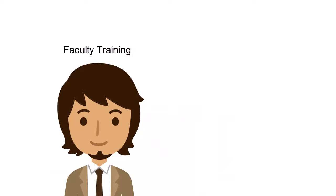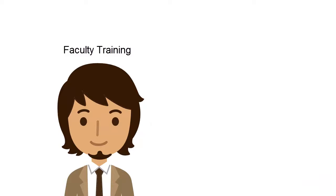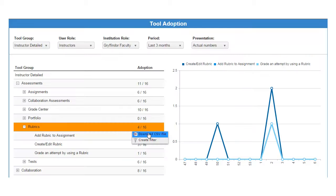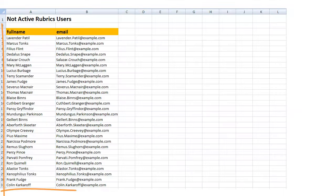Calvin Tucker is responsible for faculty training. Kelly asked him to promote the use of rubrics among faculty of the economics department. EasySoft's brand-new Campaign Manager allows Calvin to set up a targeted intervention with measurable results. He uses the adoption report to select faculty members that have not been using rubrics during the academic year and invites them to join an online webinar.